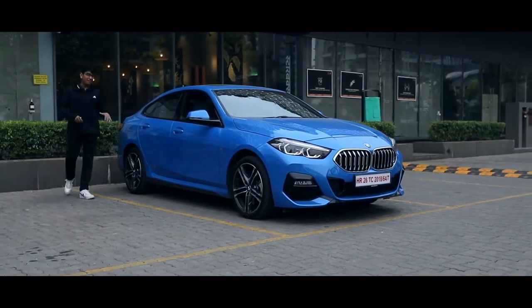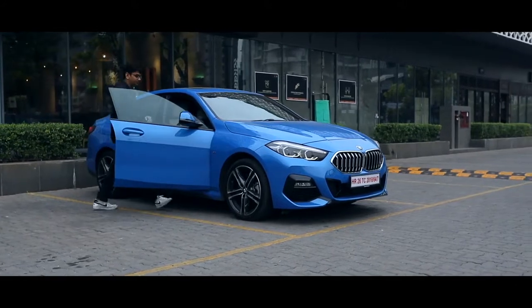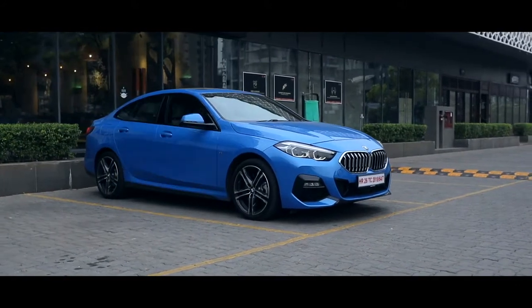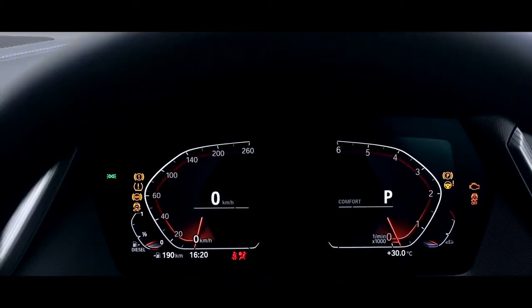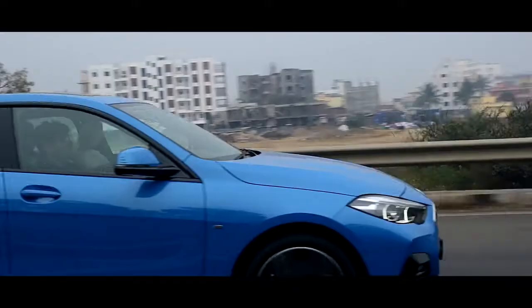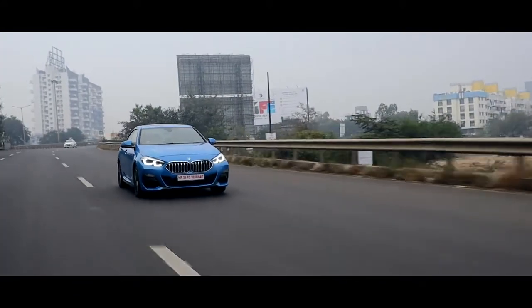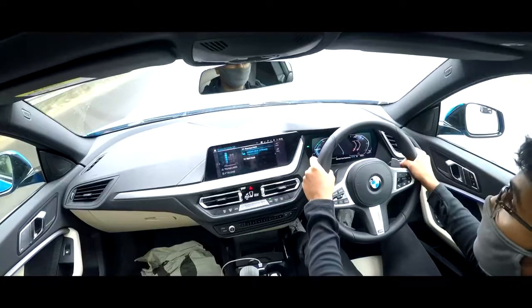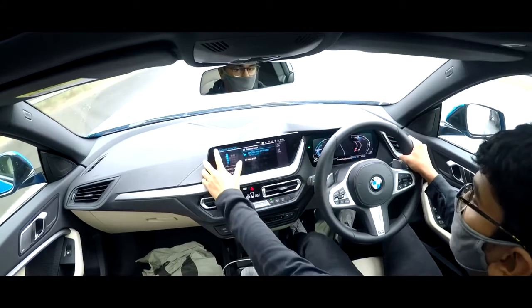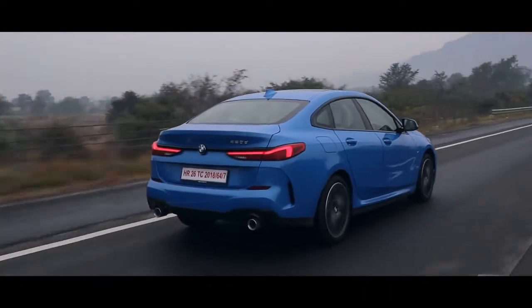This is the all-new and very controversial BMW 2 Series. Today was my last day with the BMW 220d M Sport, and I wanted to keep my thoughts fresh for the last day because I wanted the car to prove itself.